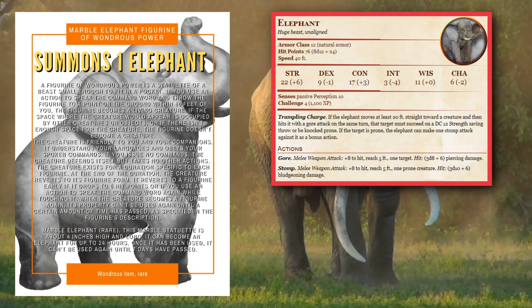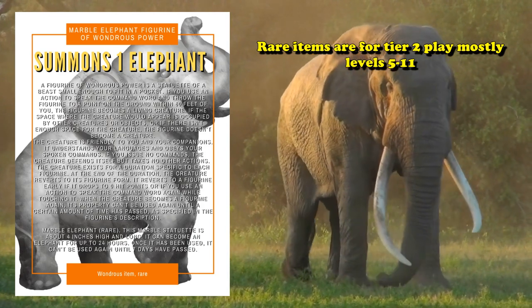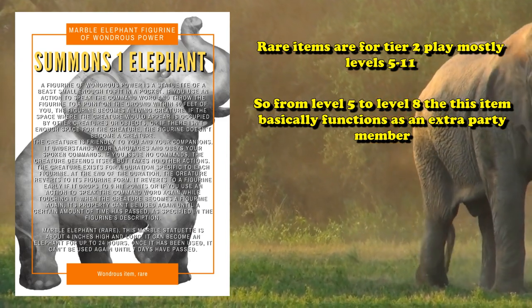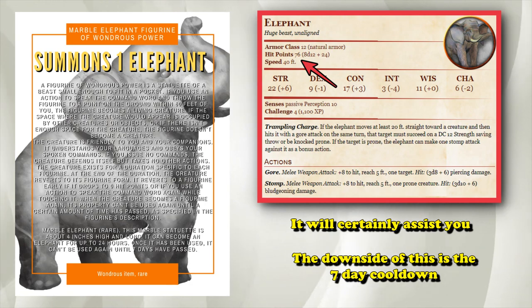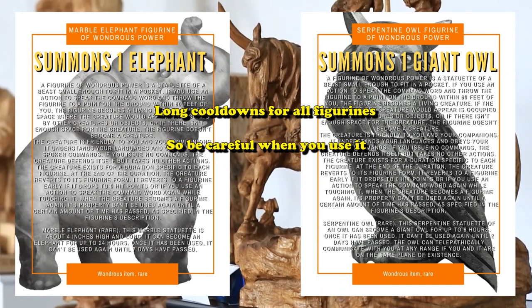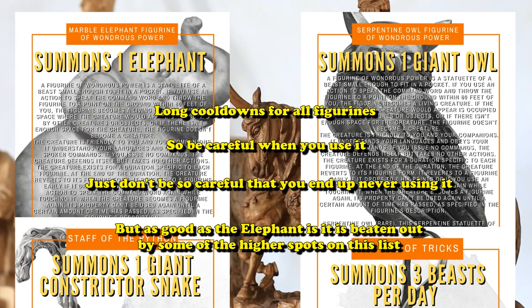The Elephant is able to dish out around 41 damage on average if it successfully lands its Trampling Charge, which is pretty good for a CR4 rating. Rare items are for adventurers around levels 5 to 11, so in the earlier levels of 5 to 11 the Elephant is like having an additional party member for the day. It has a pretty beefy health pool too at around 75 on average. But one of the biggest downsides is just that really long cooldown — you can't use it every day like the Staff of the Python or the Bag of Tricks, so even though the Elephant it summons is really nice, it's not as good as some of the other better rare quality items.